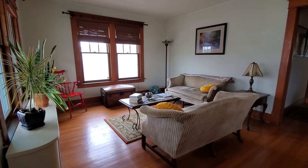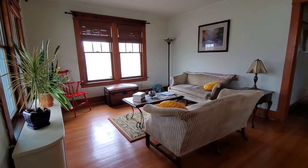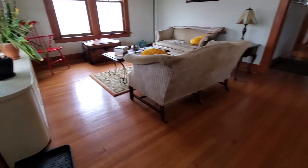Here I am at a cute little bungalow. It's 10 Hollywood Avenue in Albany, and I just thought I'd walk through and show you what it looks like.